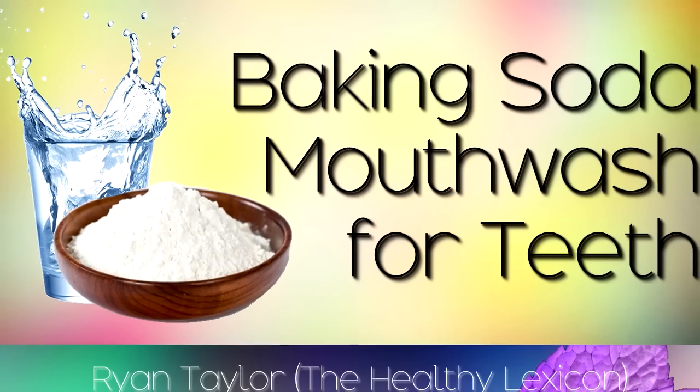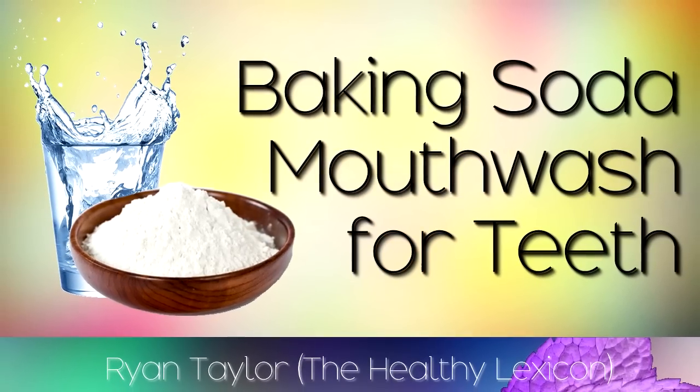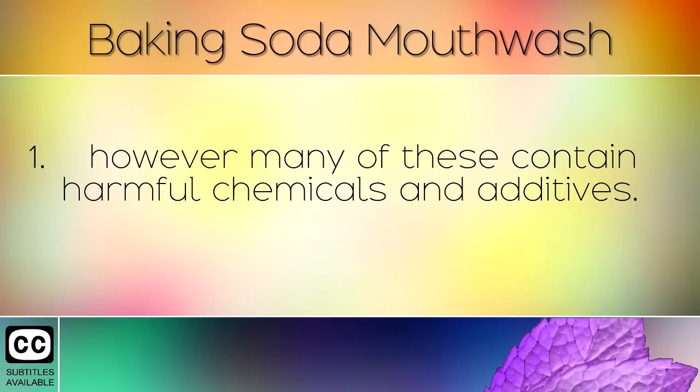The Benefits of Using Baking Soda in the Mouth and a Simple Recipe for Teeth Whitening at Home. Nowadays there are many products available to whiten the teeth and clean the mouth, however many of these contain harmful chemicals and additives.